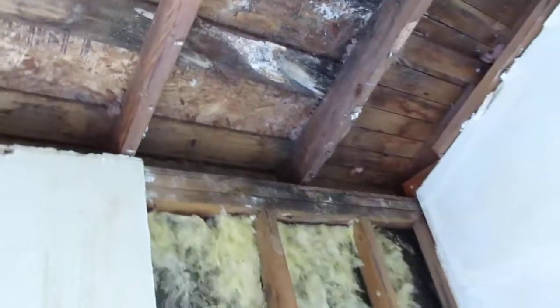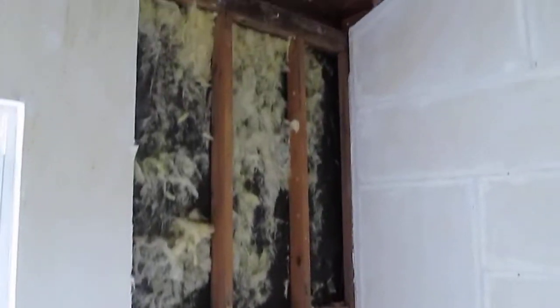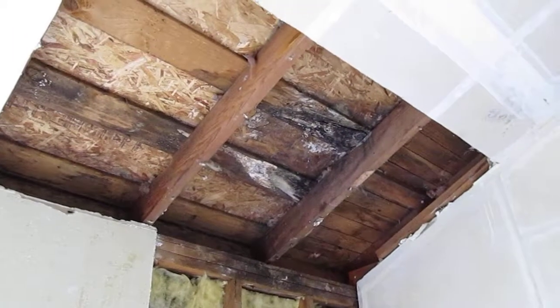That needs to be all pulled out and replaced. This is the right front corner of the front living room — Fremont job.